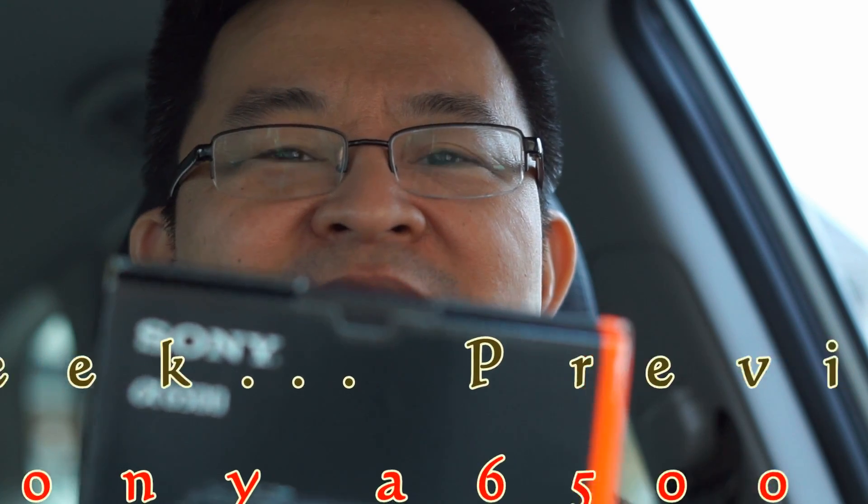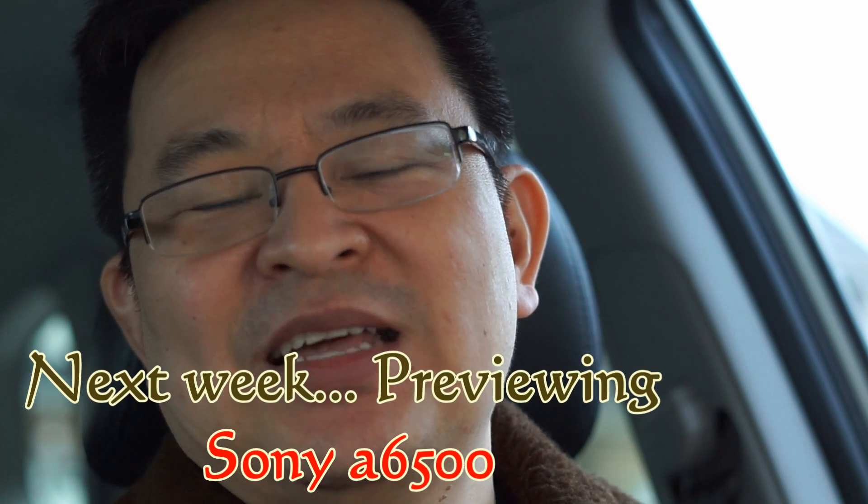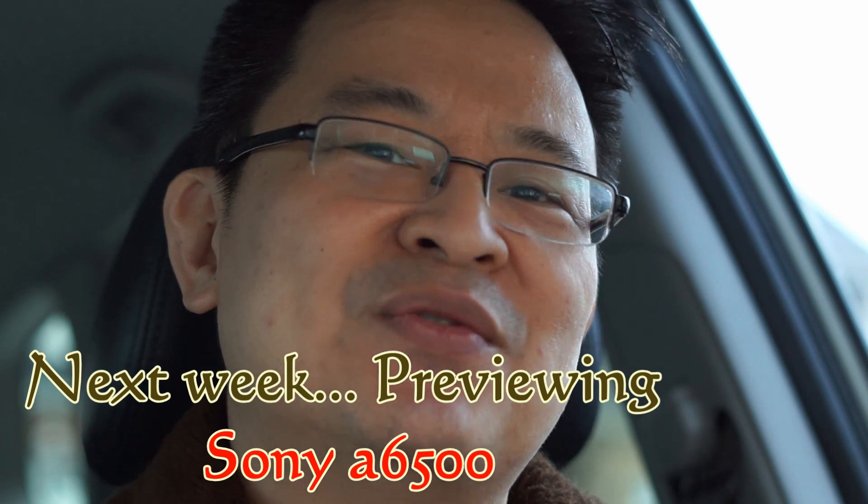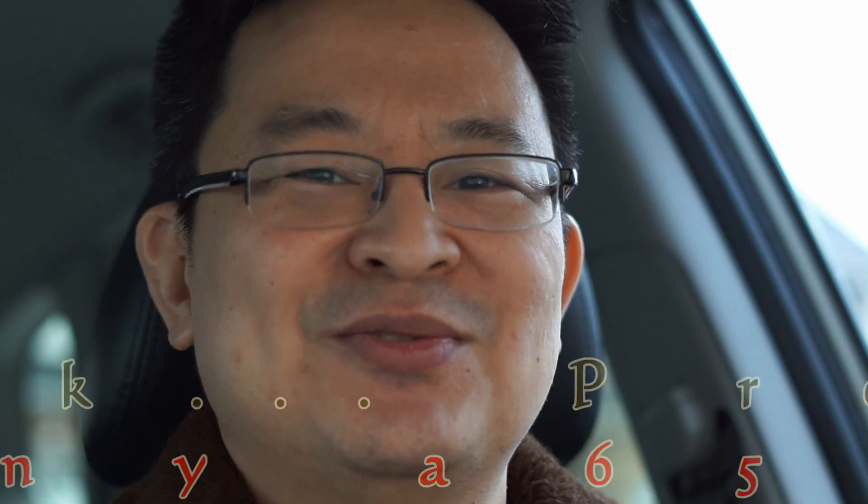So that was the five reasons why you would want to pick the P4. Next week I'll be quickly reviewing the Sony A6500 camera — awesome camera, at least from the point of view of videography. Alright, we'll talk to you later. EducateTube.com.